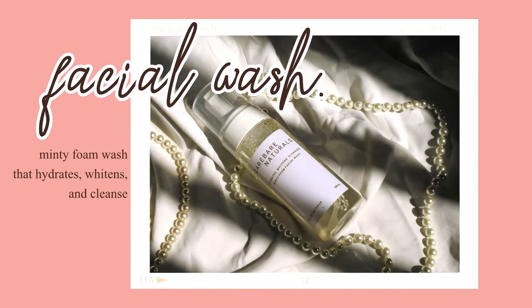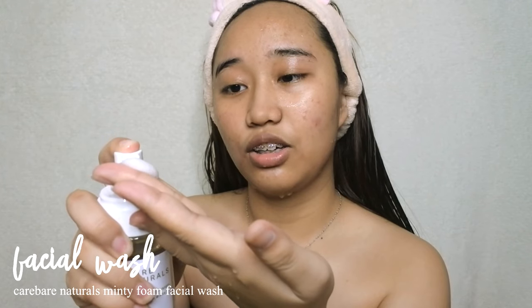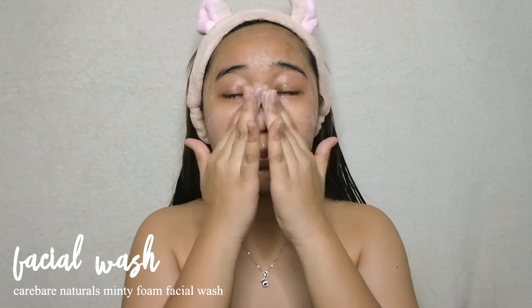First we start off with skincare using Care Bear Naturals Minty Foam Facial Wash. That actually intrigues me because I haven't really tried any minty stuff on my face. Let me tell you, this one is so refreshing — I highly recommend it for a hot day when you really want to freshen up before doing your makeup.